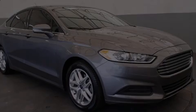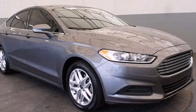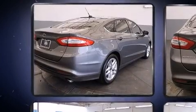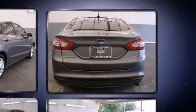Familiarize yourself with the 2013 Ford Fusion. Smooth gear shifts are achieved thanks to the efficient four-cylinder engine, and for added security, dynamic stability control supplements the drivetrain.